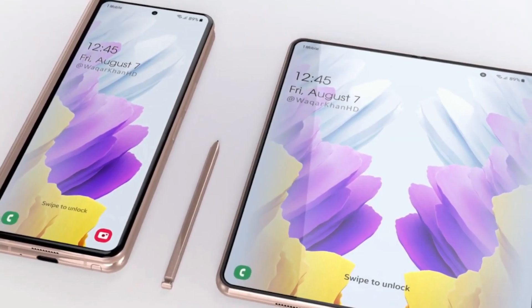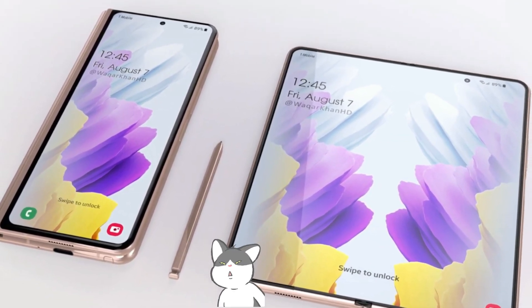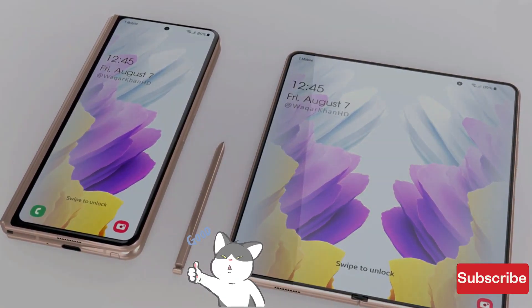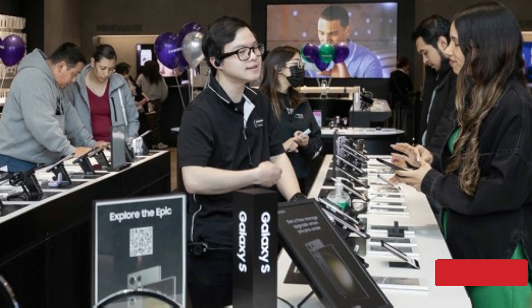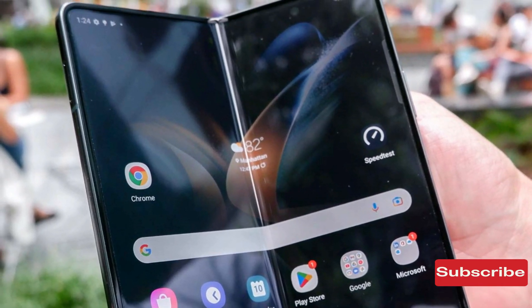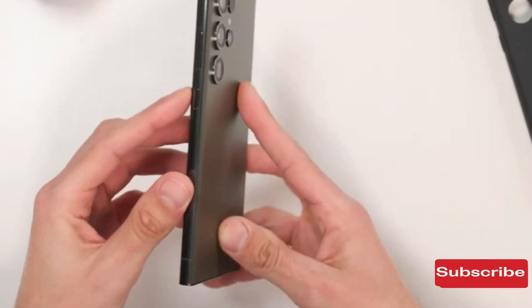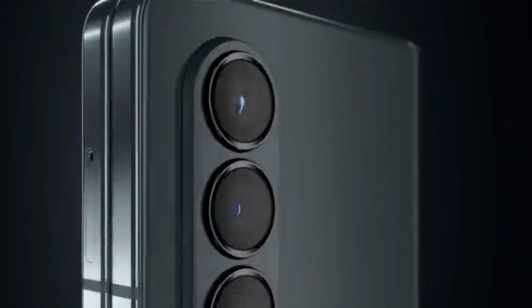Today, other reports have been surfacing online. According to a recent leak, the phones have been spotted on a benchmarking site. It appears that the upcoming flagship phones — the Samsung Galaxy Z Fold 5 and Galaxy Z Flip 5 — could be significantly more powerful than their predecessor, the Galaxy S23, as indicated by benchmark tests.